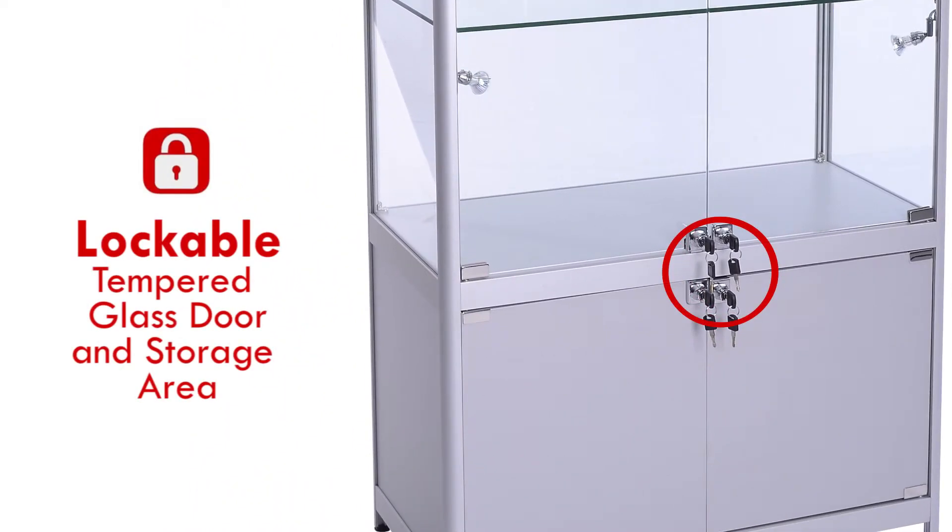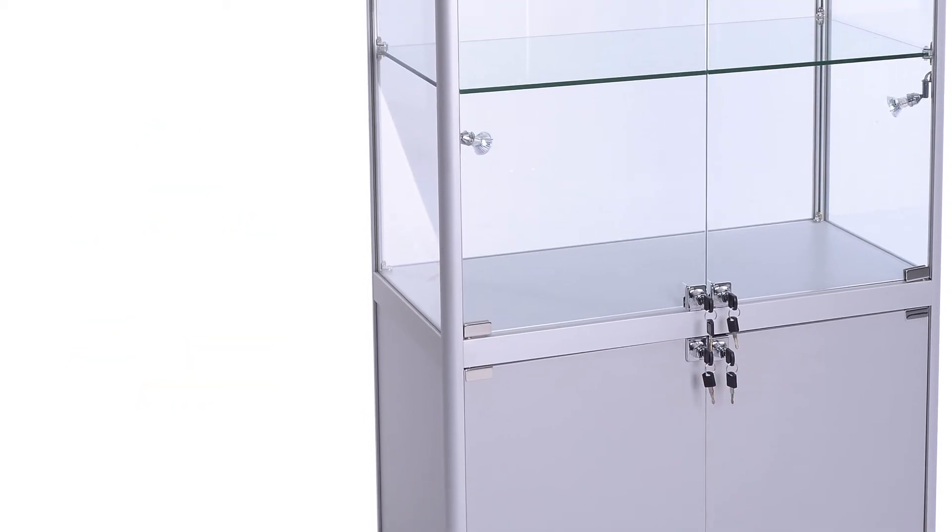The display and storage area are both fully lockable. Items can be stored safely during the day and overnight.